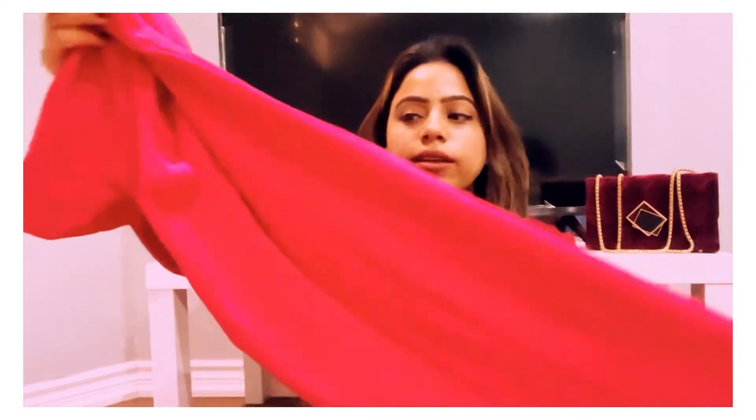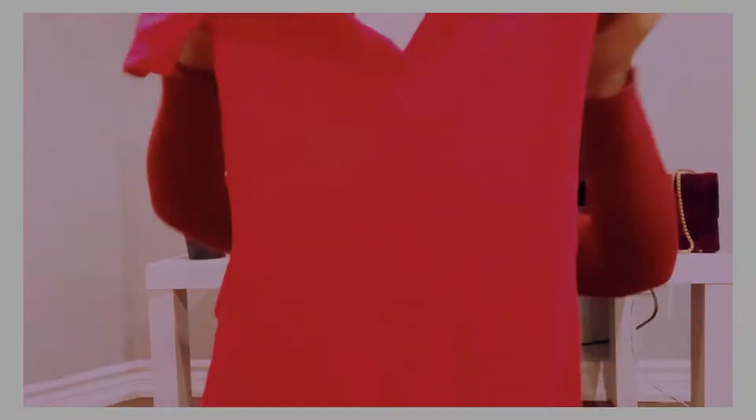I'm dying to wear it in summer because right now I'm in Canada and we are just approaching summer — still feeling cold. I think by end of April we will definitely hit summer, so then I can wear it.